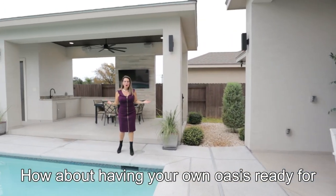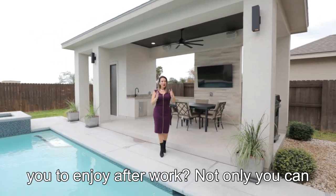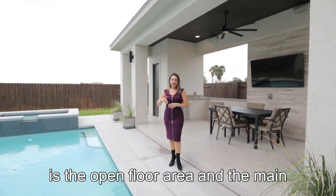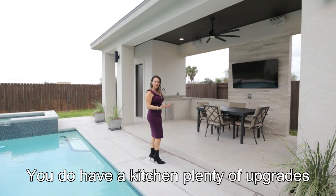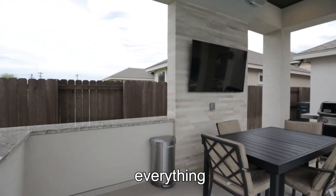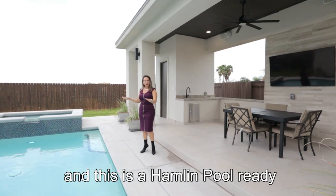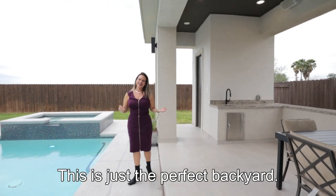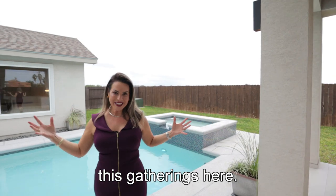How about having your own oasis ready for you to enjoy after work? Not only can you view the pool through the main open floor area and the main bedroom, but you can be out here and enjoy it. You have an outdoor kitchen with plenty of upgrades, a detached palapa, a TV, granite countertops, a half bathroom, and a gorgeous pool with a jacuzzi ready for your family to enjoy. This is just the perfect backyard for our weather and these gatherings.